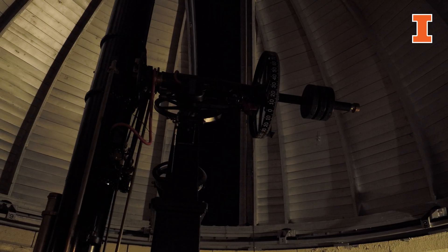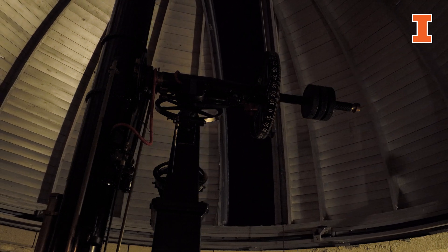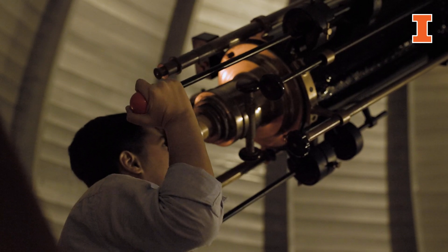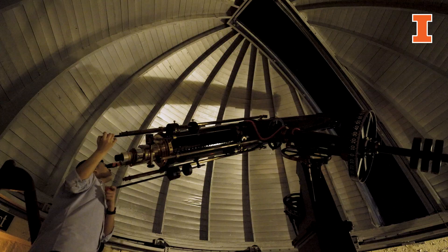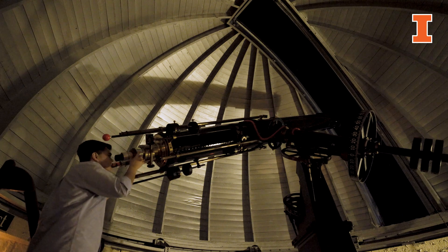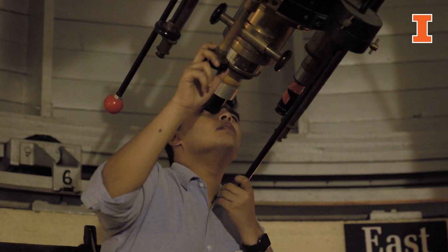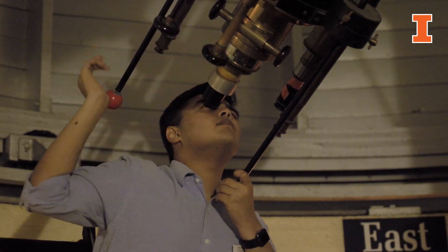The last time the observatory was used for research was in 1967 to observe a variable star. Since then the observatory has only been used for teaching and outreach. Every semester we have hundreds of students come through for night observing sessions and solar observing sessions, and we have classes that make use of the observatory for advanced observing projects.